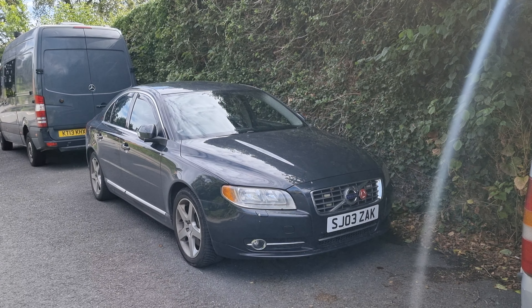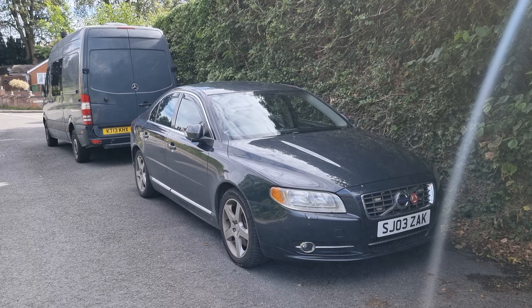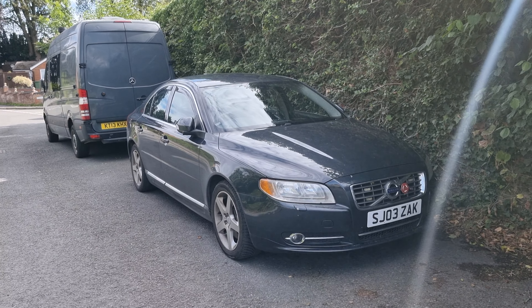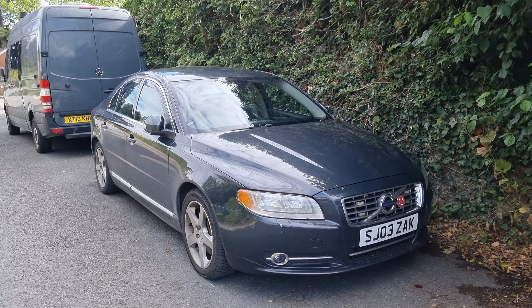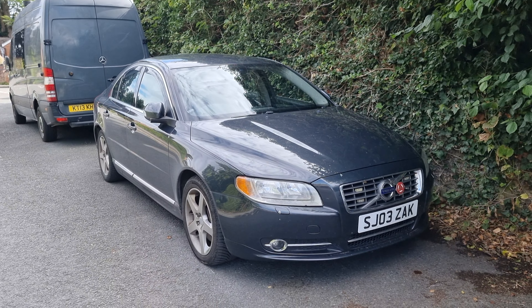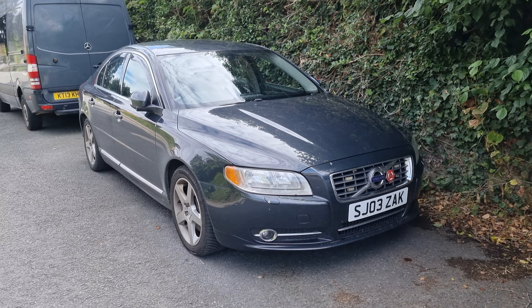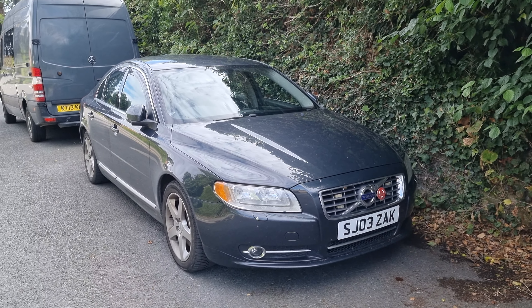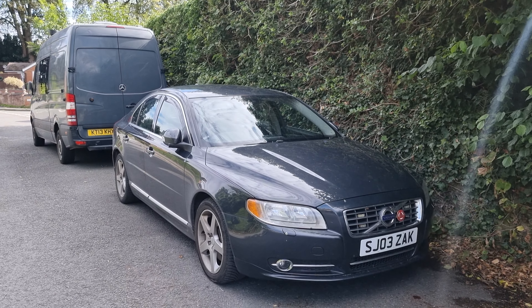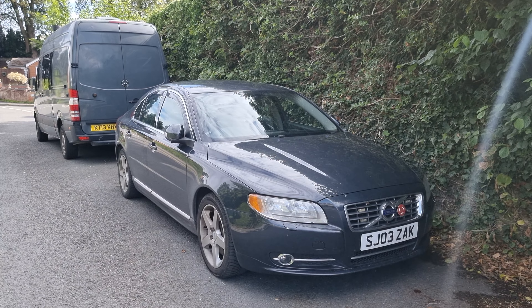Hi guys, welcome back to the Drive Life channel. In today's video I just thought I'd give you a quick fleet overview. Life's been pretty crazy the last few months, so keeping you guys updated hasn't been a priority, but I thought we'd take the time today to give you a full update on all of the cars on the channel.